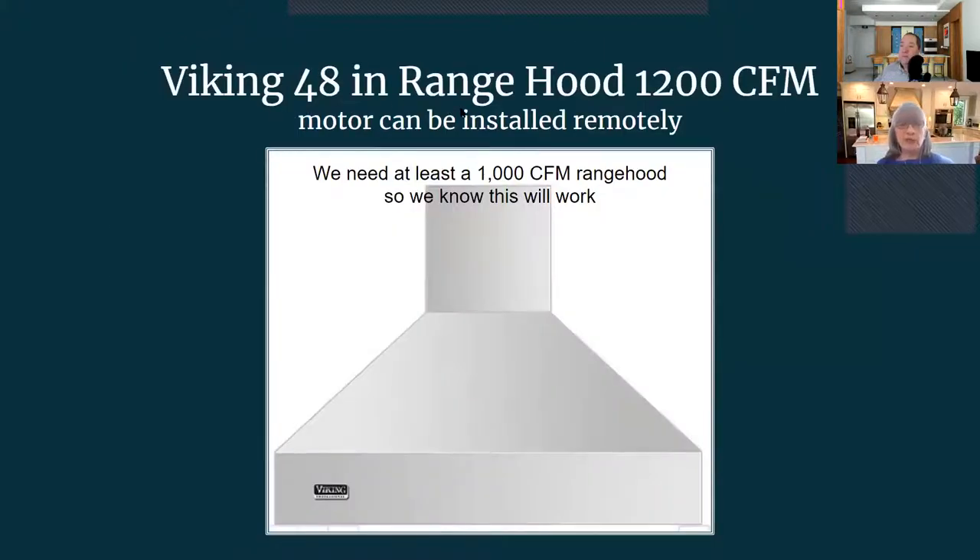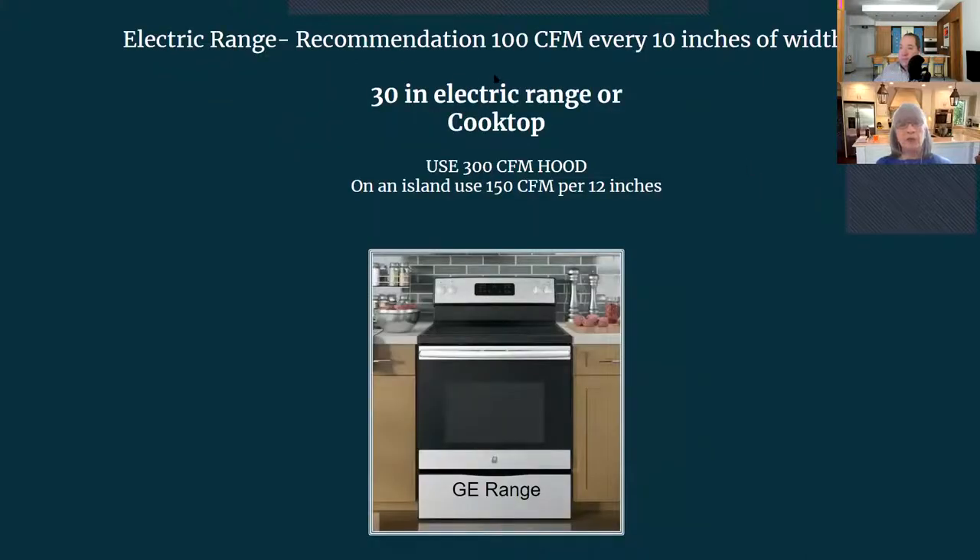This is a Viking 40-inch range hood with 1,200 CFM. We know at least 1,000 CFM is needed, so this will work. When the range was a 48-inch Viking, you can use a matching 48-inch hood, or some kitchen designers add three inches to each side, making it a 54-inch range hood to give more coverage area. The motor can be installed remotely. For electric ranges, the recommendation is 100 CFM per every 10 inches of width, so a 30-inch electric range uses a 300 CFM hood. On an island I like to use 150 CFM per 12 inches.